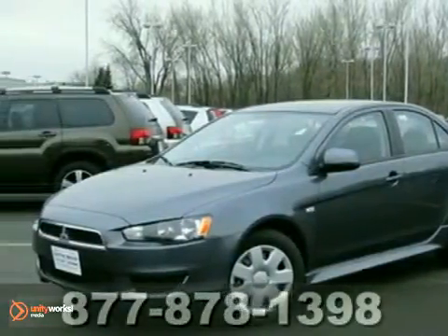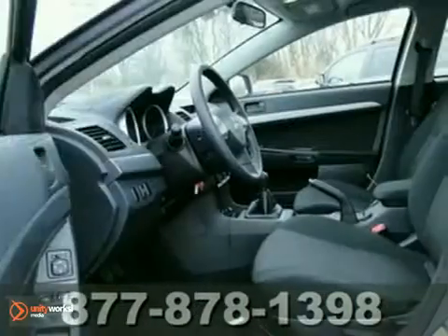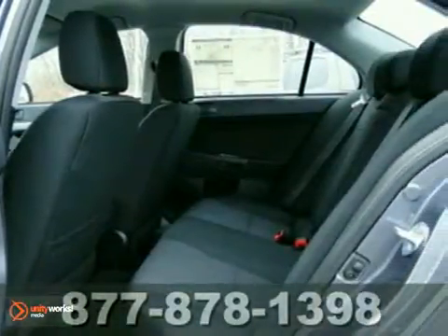Here's a 2011 Mitsubishi Lancer ES. You'll love it or return it. It features traction control, multiple airbags, and a CD player. And with steering wheel audio controls and a tire pressure monitor, this one won't be here long. Come take a look.